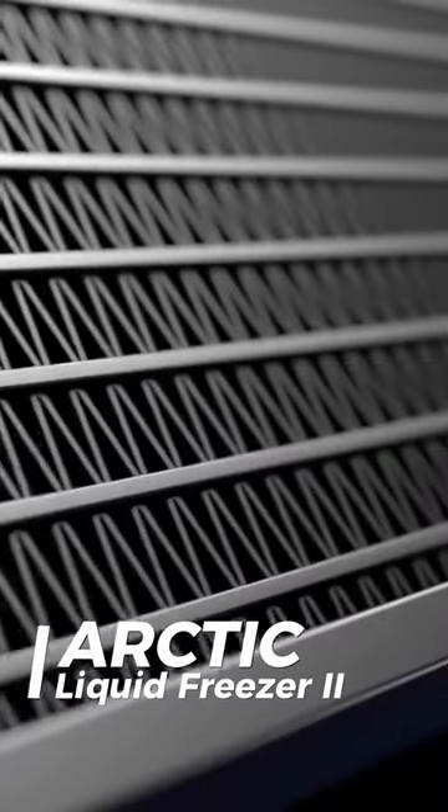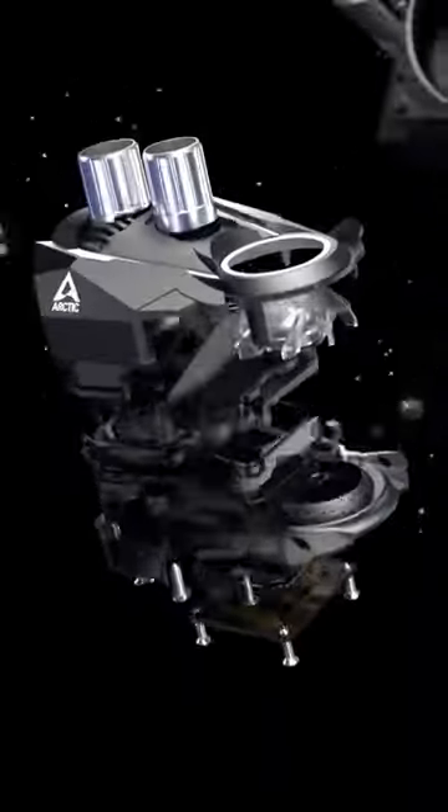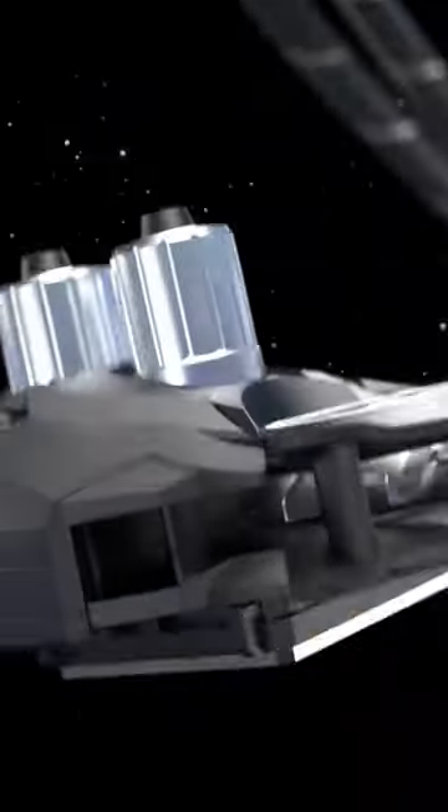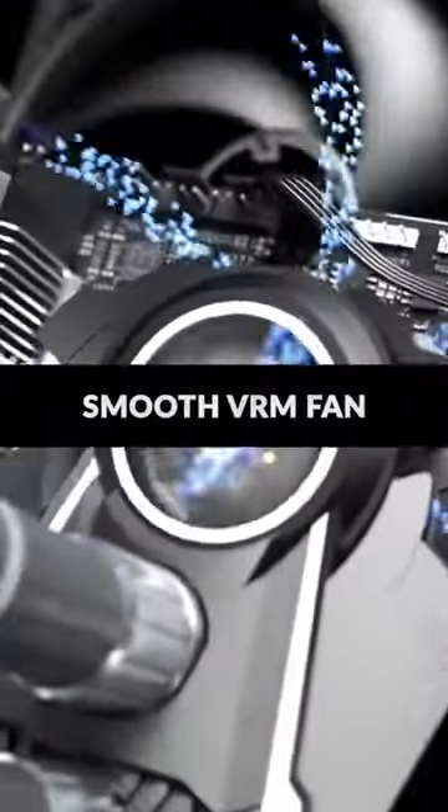Arctic Liquid Freezer 2 280 offers efficient PWM-controlled cooling with additional VRM fan cooling, LGA 1700 compatibility, and a more efficient cold plate, pump, and radiator for superior performance.